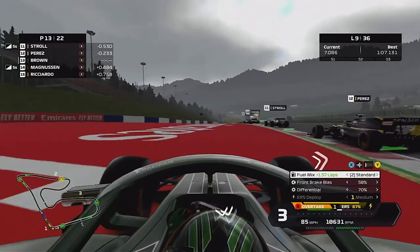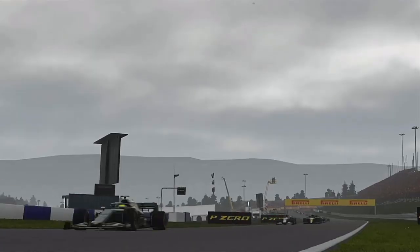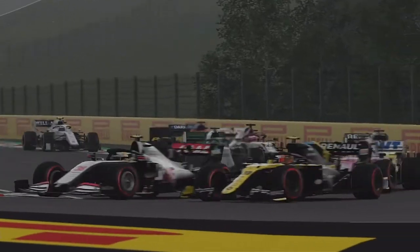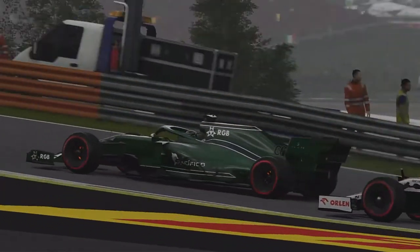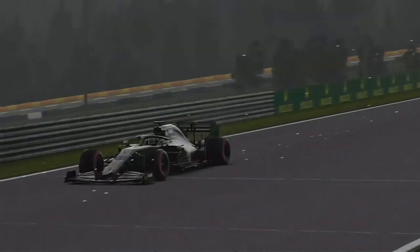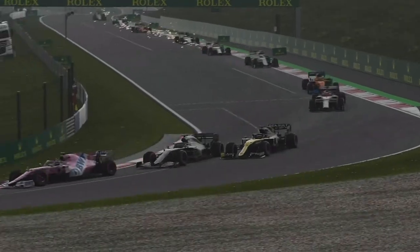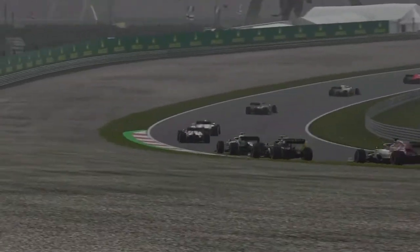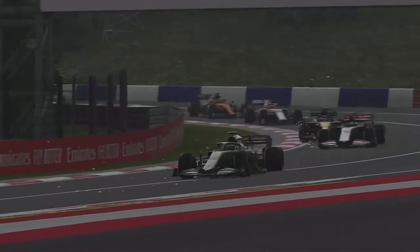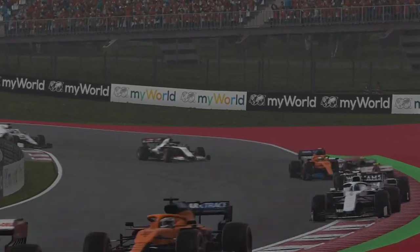We've got Perez in front because we pitted while he stayed out. Can we get past the Mexican? We've got a horrible exit heading up towards turn two and a half. We try to go on Perez, had to back out as the Alpha tried to overtake us — we slammed the door firmly in their face, then went down the inside of Perez, squeezed him out, and we're past! Then one lap later, bravely down the inside of the Haas as well — gold medal worthy.